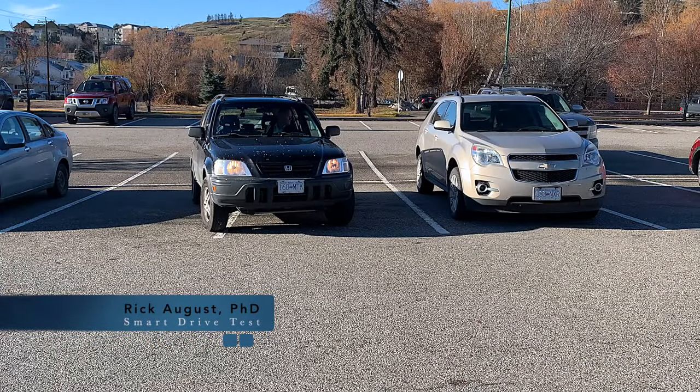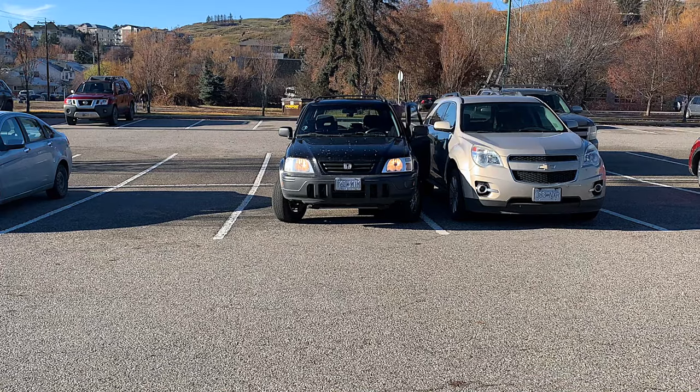Does your car look like this after you back into a parking space? Or do you have trouble getting out of the car because you parked too close to the car beside you?